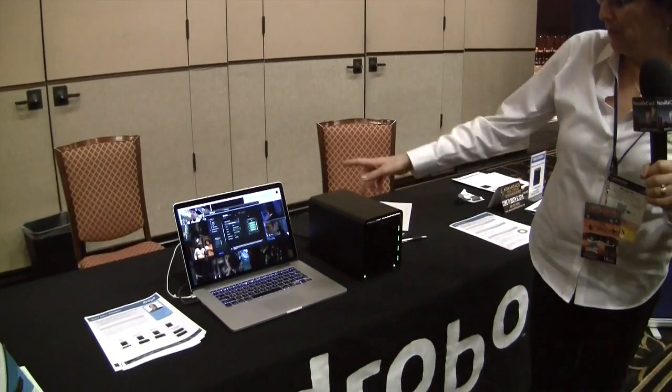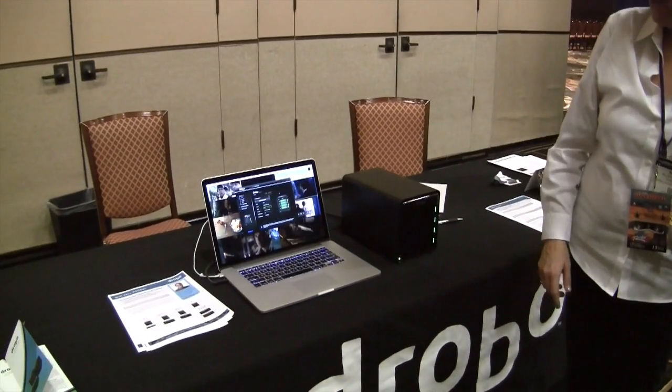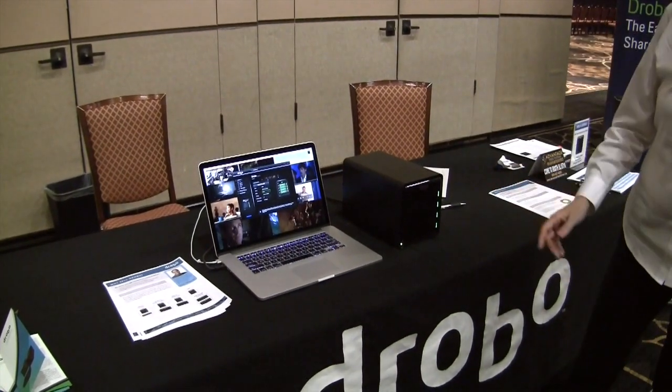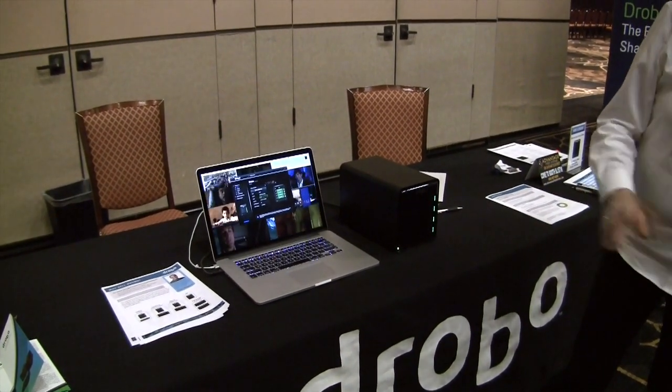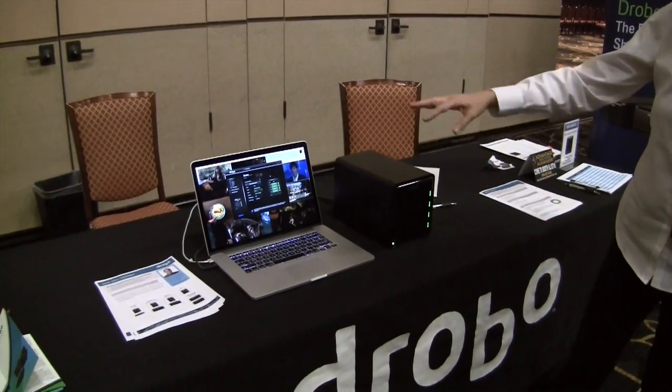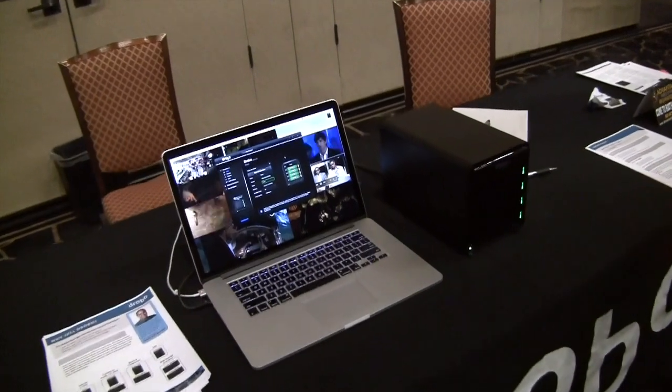So right now you've got a Drobo 5D connected via Thunderbolt. And there are about 10 or 11 high-def movies playing there continuously. So he's got the 5D plugged in over Thunderbolt to a Mac with like nine — actually more than nine — movies playing here continuously, including audio.